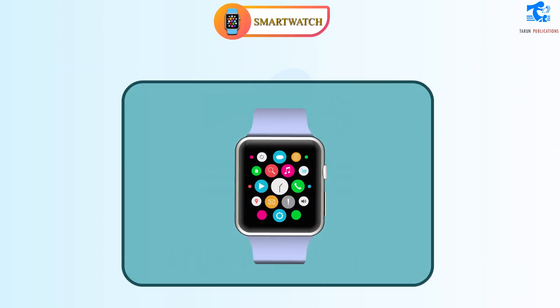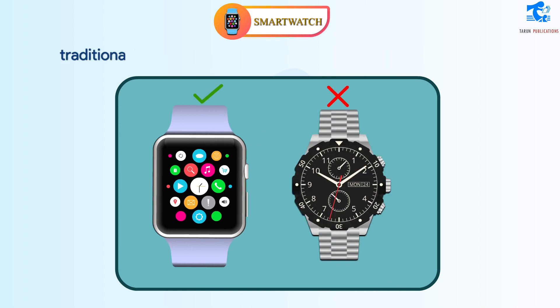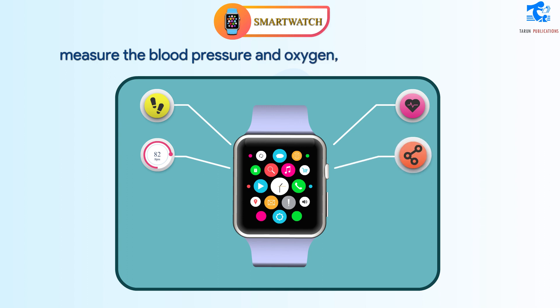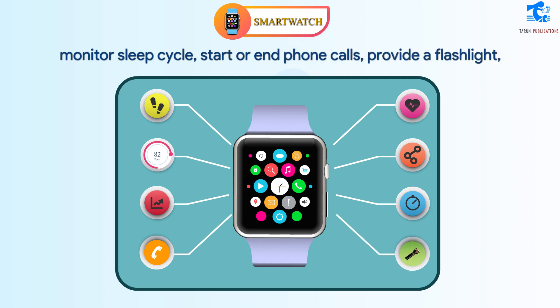Smartwatch. Smartwatches offer many features and functions which a traditional watch cannot. For example, smartwatches can count steps, tell your heartbeat, measure the blood pressure and oxygen, measure stress levels, monitor sleep cycle, start or end phone calls, provide flashlight, etc.